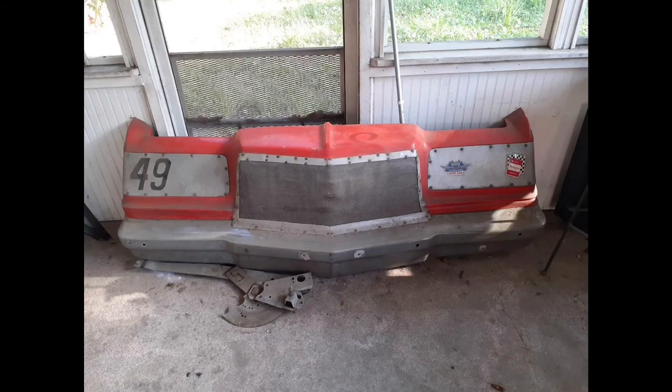Here you see the nose cone — he still has it. Thank goodness he saved that. It would make a great wall hanger, but hopefully it'll go back on the car. Chris is telling me he had the nose cone on loan to his local Hooters restaurant for a few years, but he obviously has it back now.